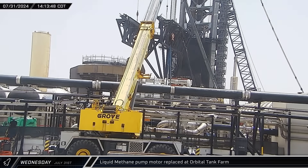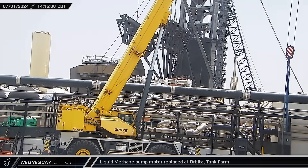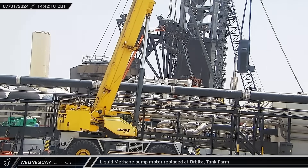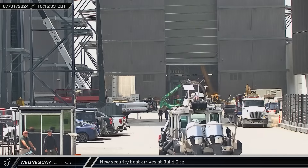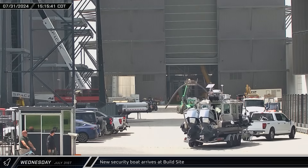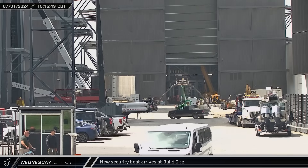Back down the road at the tank farm, a crane was used to remove a motor from one of the methane pumps. Once that pump was out of the way, the crane hooked up to the new motor and lifted it into the farm as a replacement. About an hour later, back at the build site, a security boat was spotted arriving at the main ring yard gate. SpaceX uses this boat and others like it to patrol the restricted area offshore during launches.